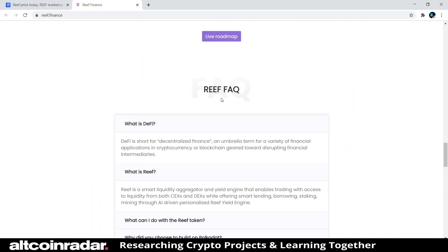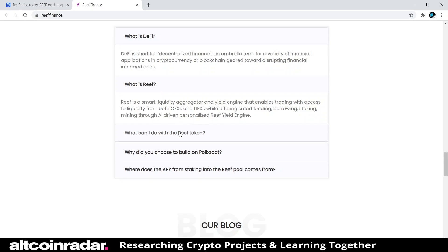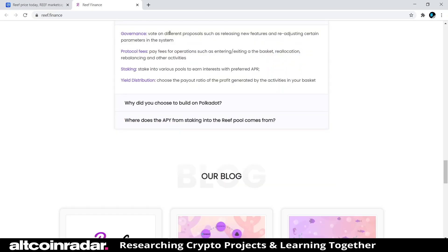In the FAQ section: What is DeFi? DeFi is short for decentralized finance — an umbrella term for a variety of financial applications in cryptocurrency or blockchain geared toward disrupting financial intermediaries. What is Reef? Reef is a smart liquidity aggregator and yield engine that enables trading with access to liquidity from both CEXs and DEXs, while offering smart contract lending, borrowing, staking, and mining through an AI-driven personalized Reef Yield Engine. With the Reef token you can vote on proposals, pay fees for operations like entering and exiting a basket, rebalancing, and other activities, and you can stake into various pools and earn interest with a preferred APR.